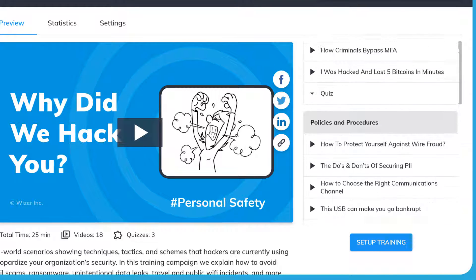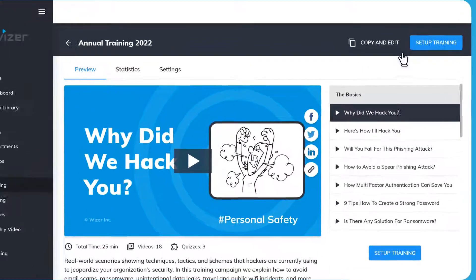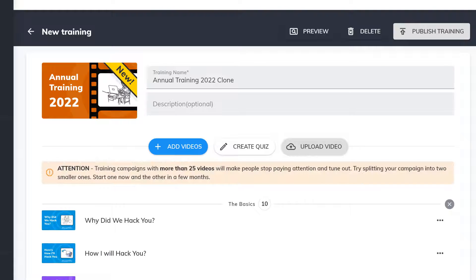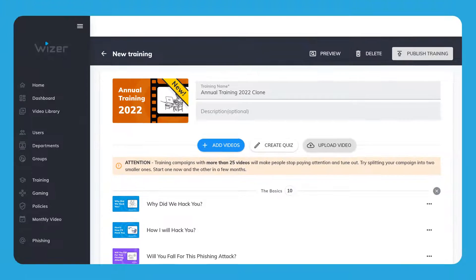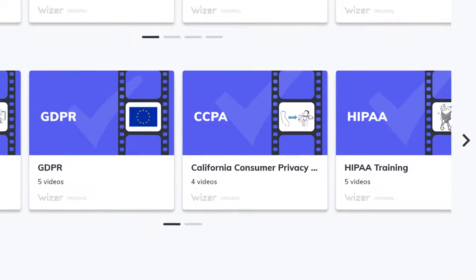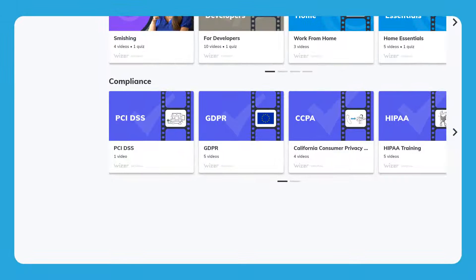It also includes real-life stories that people can relate to. If you feel it's missing anything, you can click Copy and Edit and add or remove any videos. However, we strongly advise not to go over 25 videos in total because people will start zoning out. This is also a good time to run any compliance training like HIPAA, CCPA, or GDPR, but as a separate campaign.